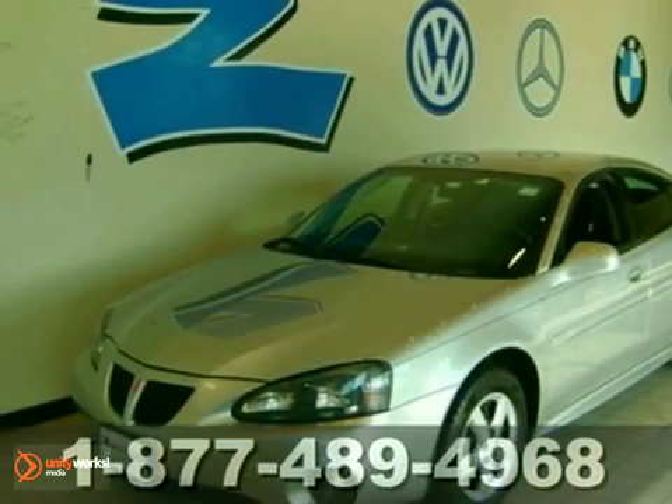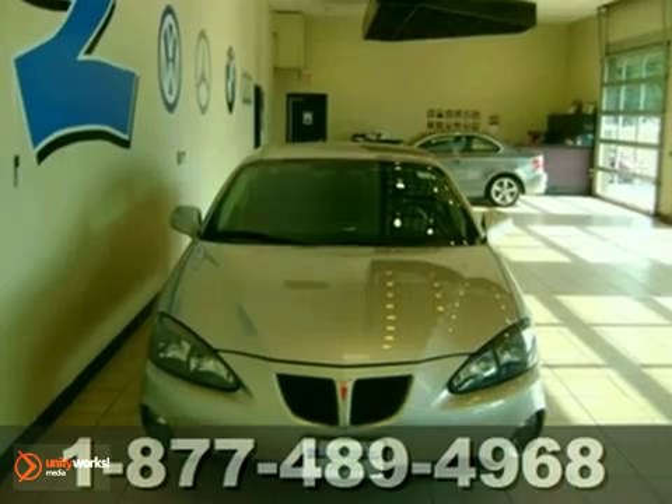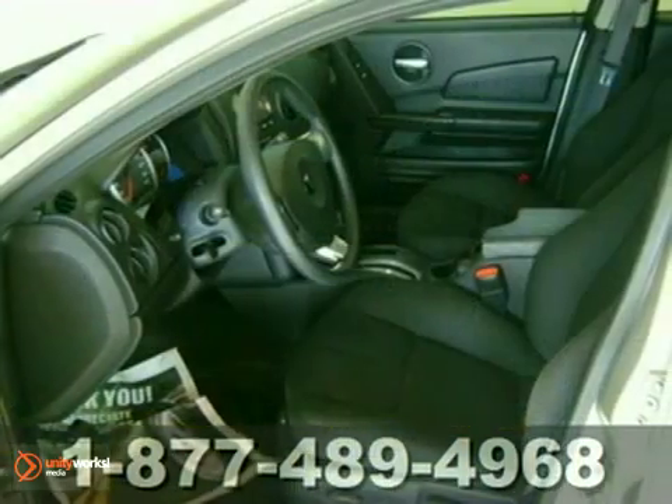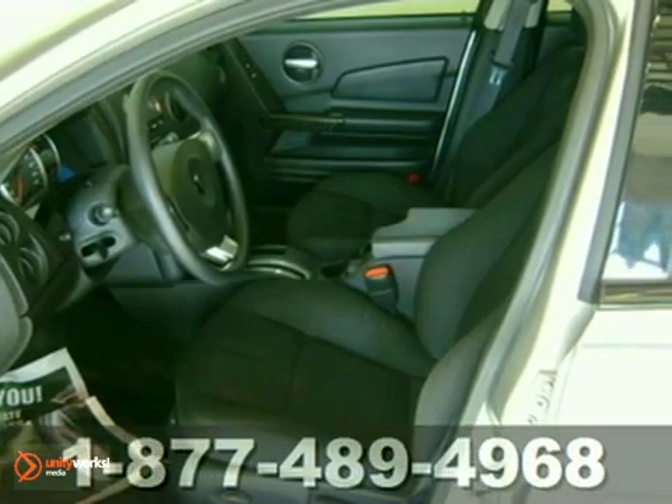Here's a 2008 Pontiac Grand Prix. Standard features include power windows, cruise control, air conditioning, a split folding second row seat, and a rear spoiler.